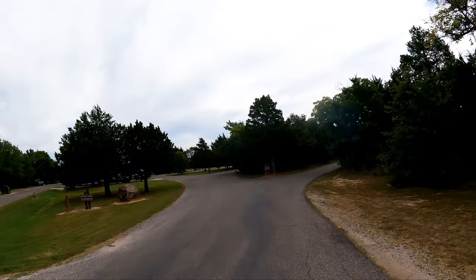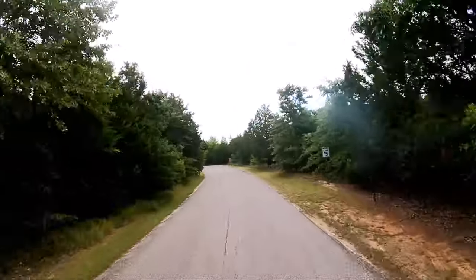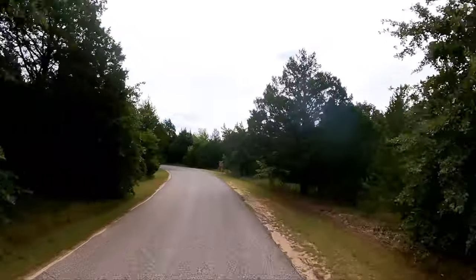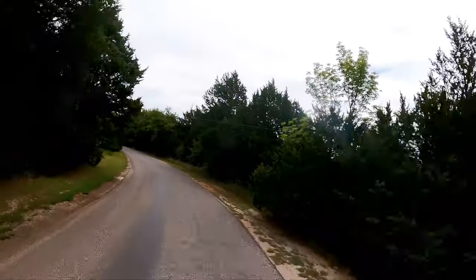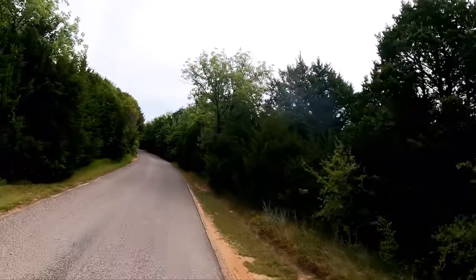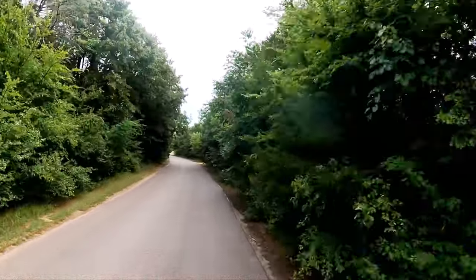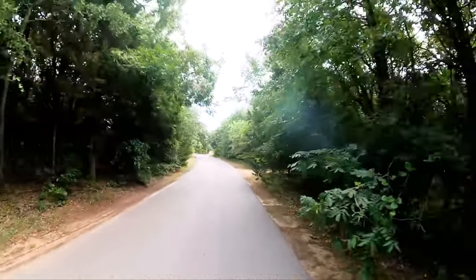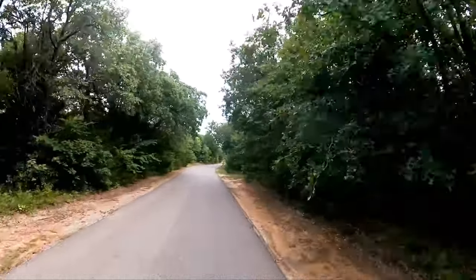So we're going into Cedar Cove. Of all the campgrounds — and I've been to most of them here today — of all of them, this is the one I really like. Maybe it's because it's so heavily forested back in here.